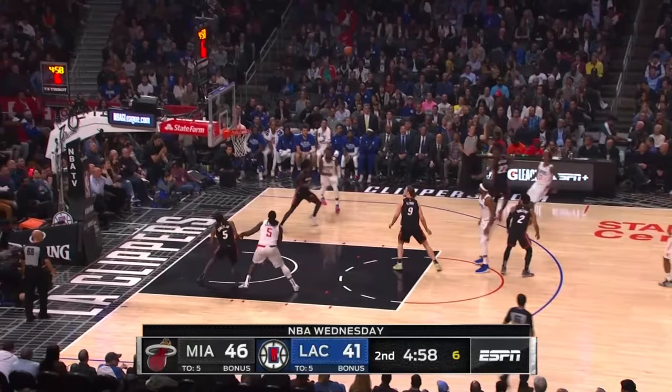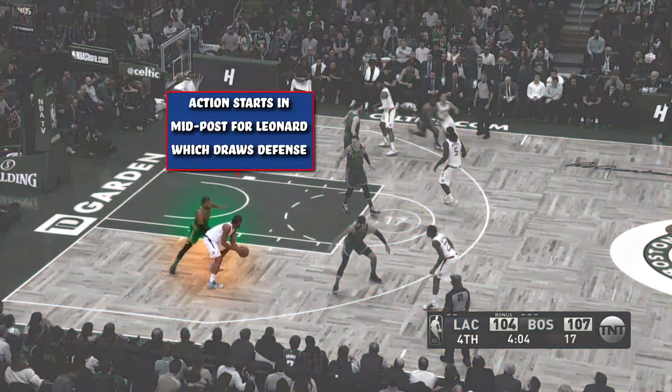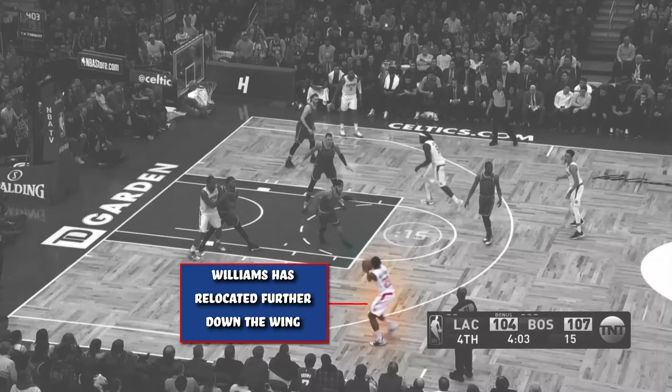Williams dribbles into the frontcourt and eventually passes the ball to Kawhi Leonard in the mid-post on a post-up. This simple action of Kawhi in the mid-post creates havoc for defenses. Jason Tatum will then double down, but it's lazy, and he loses track of Lou Williams on the wing. Williams moves further down the wing to give Kawhi Leonard a more accurate passing lane. Jason Tatum can no longer recover in adequate time.